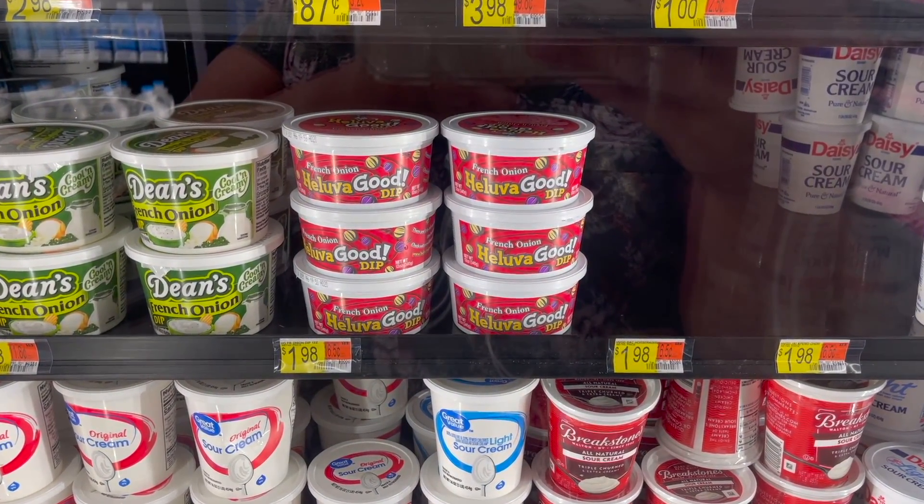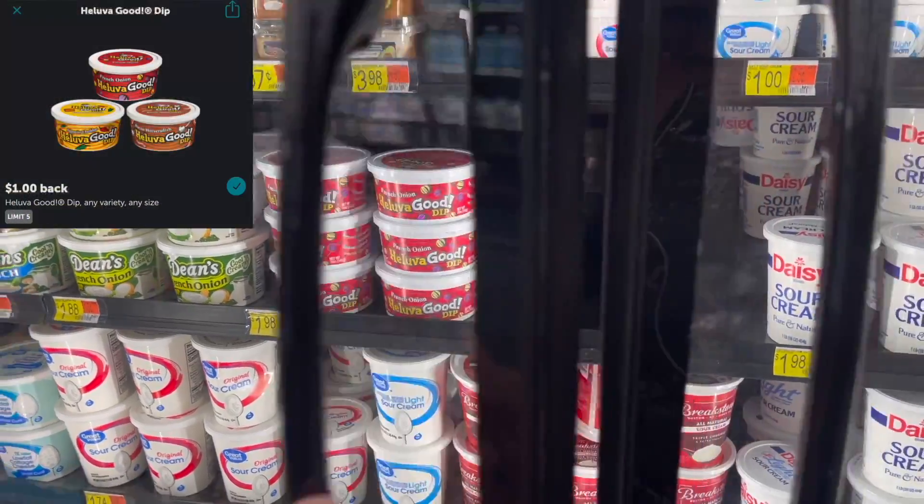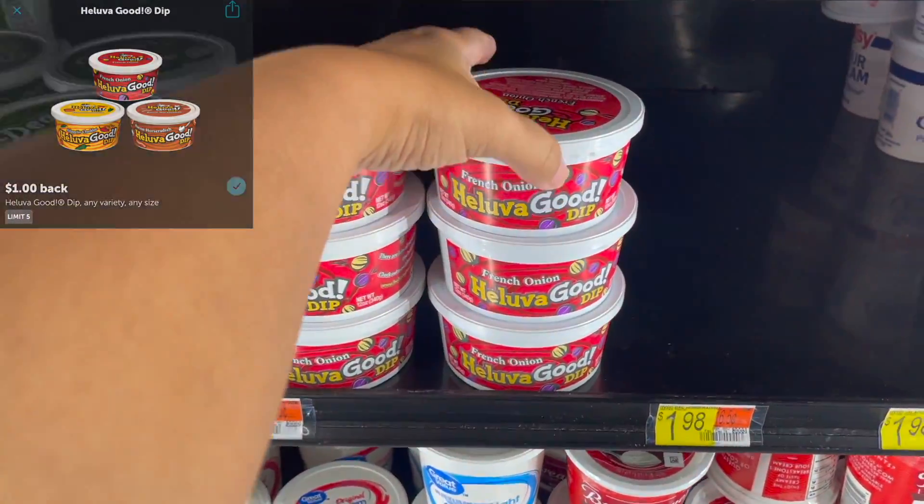Next, I'm going to pick up this Hellava Good French onion dip. It is priced at $1.98. I'm going to submit to Ibotta for $1.00 back, making one of these just $0.98.